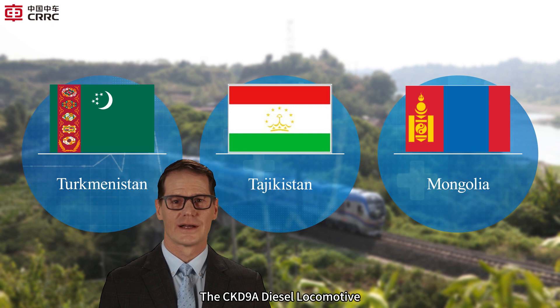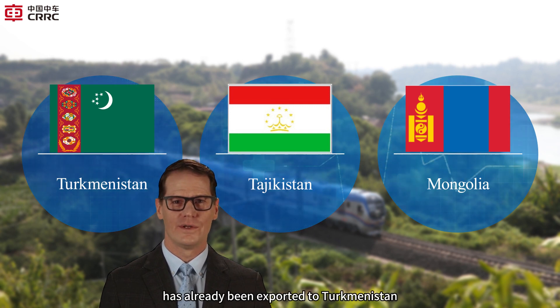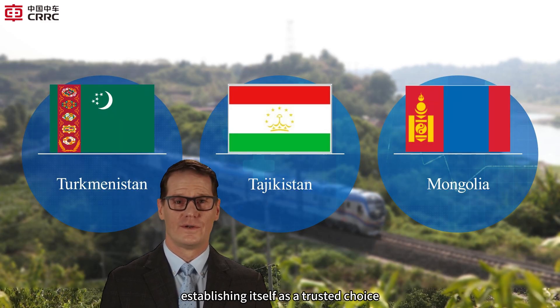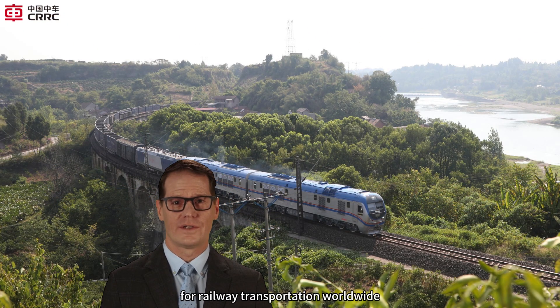The CKD9A diesel locomotive has already been exported to Turkmenistan, Tajikistan, Mongolia, and other countries, establishing itself as a trusted choice for railway transportation worldwide.